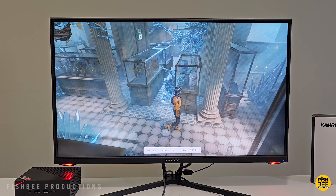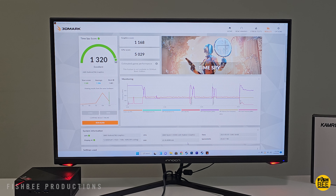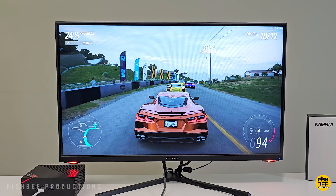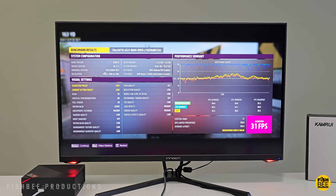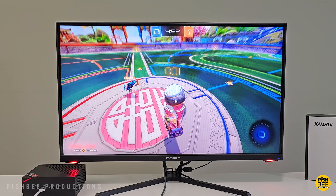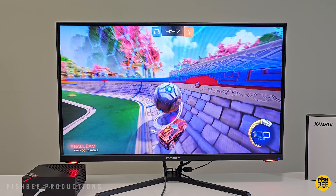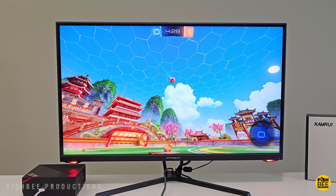Surprisingly, it scored a little better than the Ace Magician mini PC I just tested, which has an i7 processor, and a little better compute score than the B-Link SUR5 mini PC, which also has a Ryzen 5. It's quite a bit better than the Ace Magician on 3DMark Time Spy scores, and slightly better than the B-Link SUR5. The Forza Horizon 5 benchmark test showed only 31 frames per second, so nothing groundbreaking, but it still plays fairly smooth for the most part.